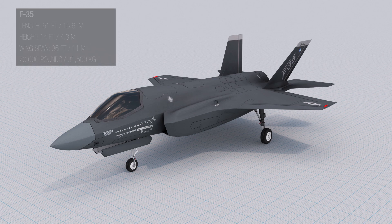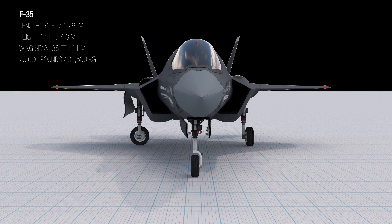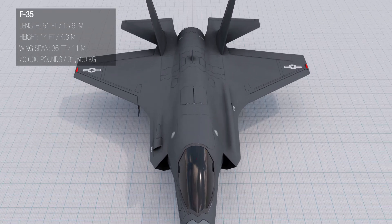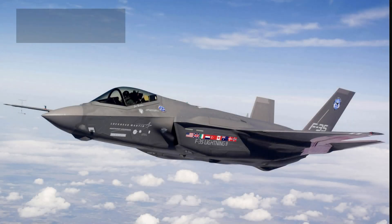The length of the aircraft is 51 feet or 15.6 meters. It has an average height of 14 feet or 4.3 meters, and the wingspan is 36 feet or 11 meters. It has a maximum takeoff weight of 70,000 pounds or 31,500 kilograms. The top speed of the fighter aircraft is approximately 1,200 miles per hour or Mach 1.6, though this can vary depending on factors such as altitude and payload.